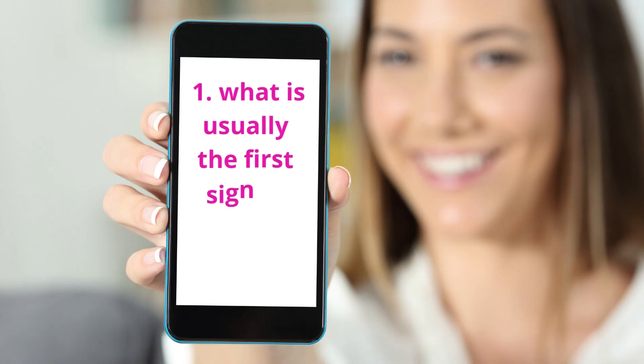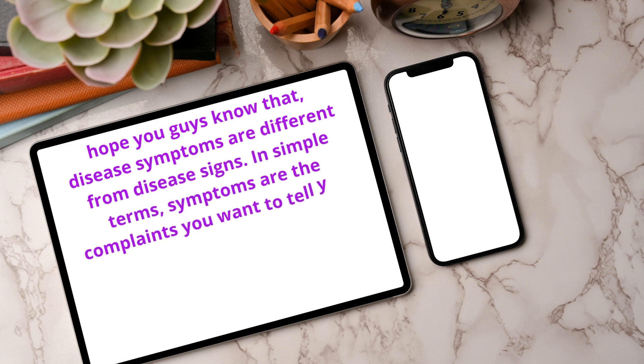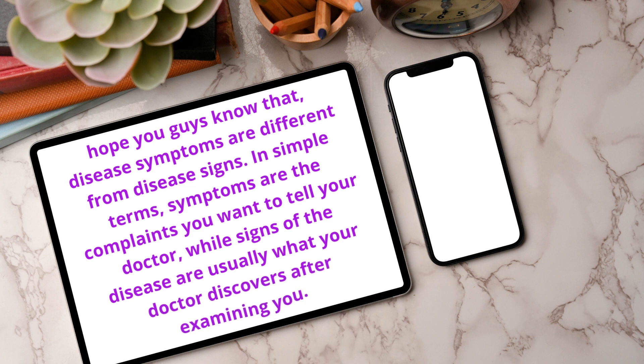Question 1: What is usually the first sign of HIV? Hope you guys know that disease symptoms are different from disease signs. In simple terms, symptoms are the complaints you want to tell your doctor, while signs of the disease are usually what your doctor discovers after examining you.